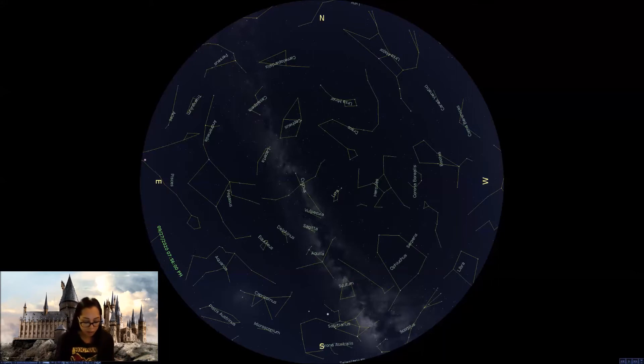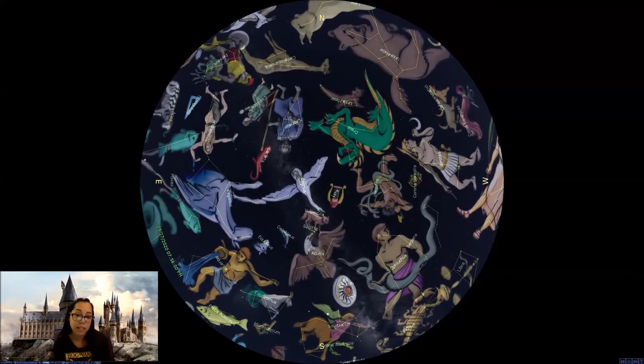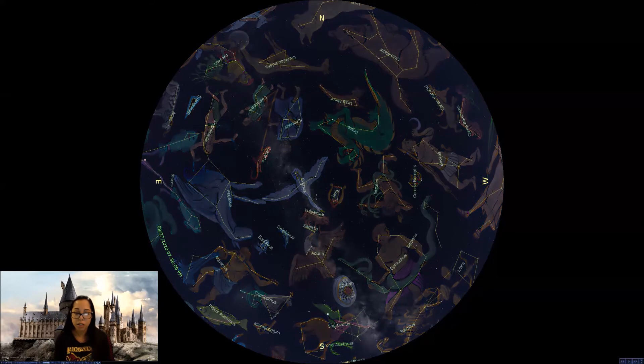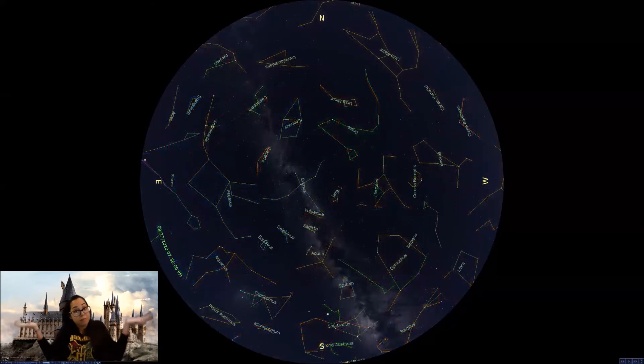Let's bring in our constellation art here so you can see Cygnus the Swan in all its glory. There it is — Cygnus the Swan, what it's meant to represent. I happen to also think that Cygnus the Swan, if you remove the artwork, kind of looks like a stick figure dude shrugging his shoulders, so you can use that as a guideline to try and find that constellation as well.